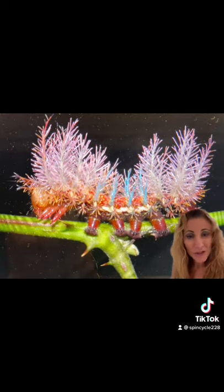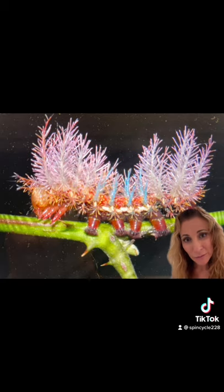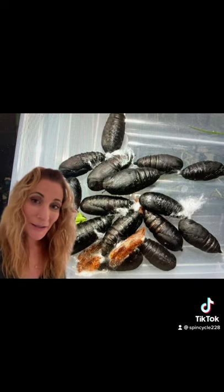By far the most interesting part of this moth is its fourth instar caterpillar, which is just mind-blowingly beautiful. Fortunately, once the caterpillar has pupated and shed those spines, it is no longer dangerous to handle or hold.